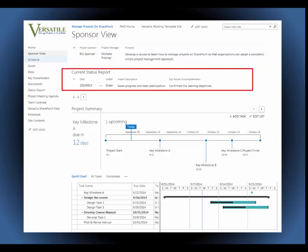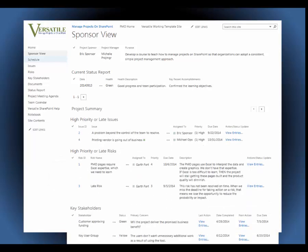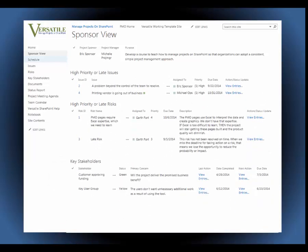The project manager doesn't prepare a sponsor report — the status report was already created during the team meeting. The schedule shows only the tasks and milestones that the sponsor cares about. Now scroll down. The sponsor is looking at only high-priority or late issues and risks. The sponsor view is a concise update of the overall status, the schedule, issues, risks, and the key stakeholders.